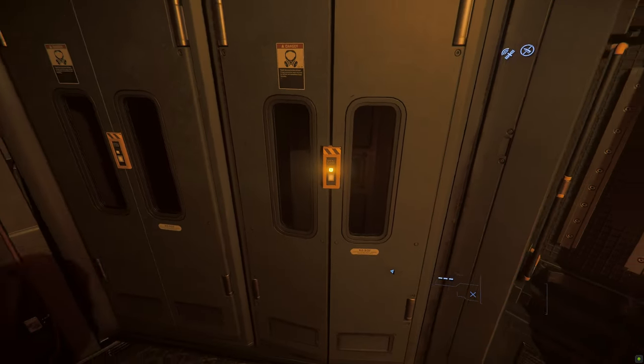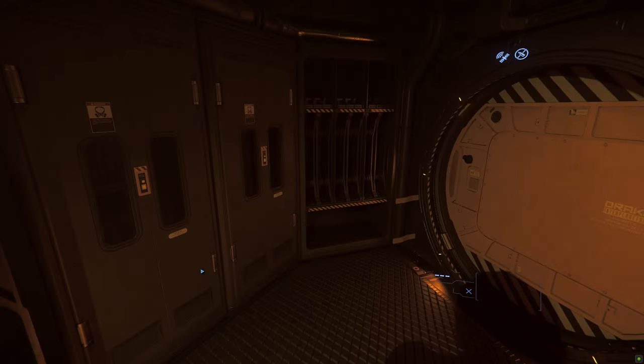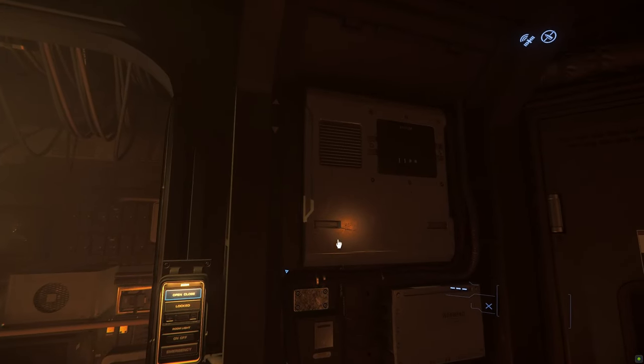This is where the crew wear their space suits before opening the EVA hatch. Personal weapons, ammo, and armor are stored here.